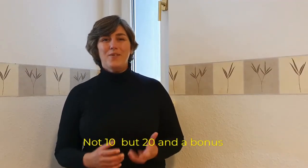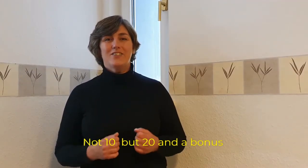Hello! In this video I'm going to show you 10 essential items you really need to take when you start to travel.